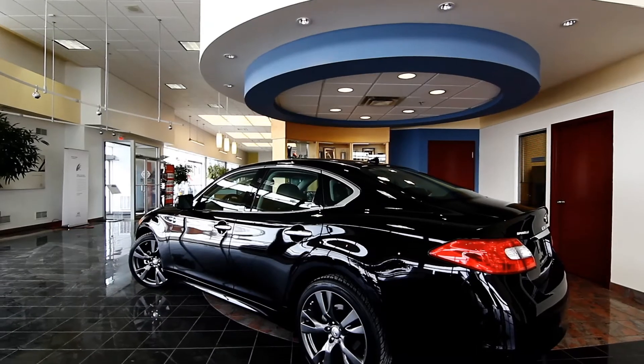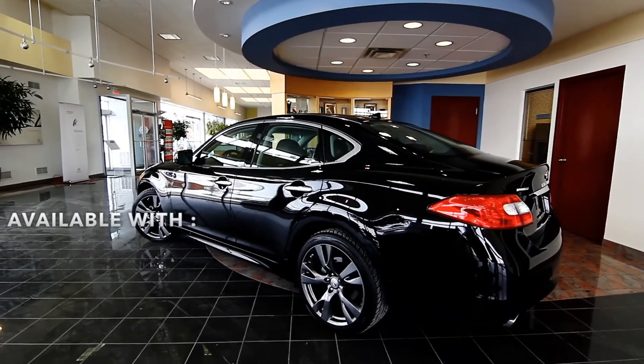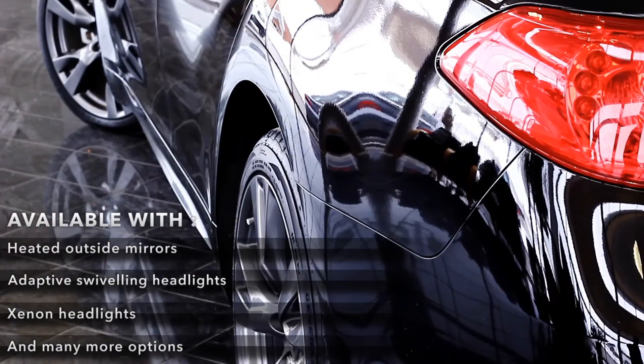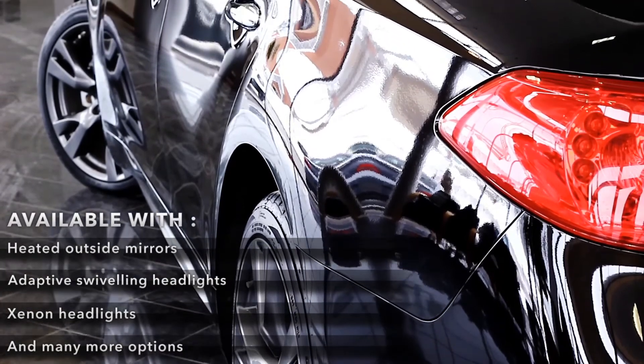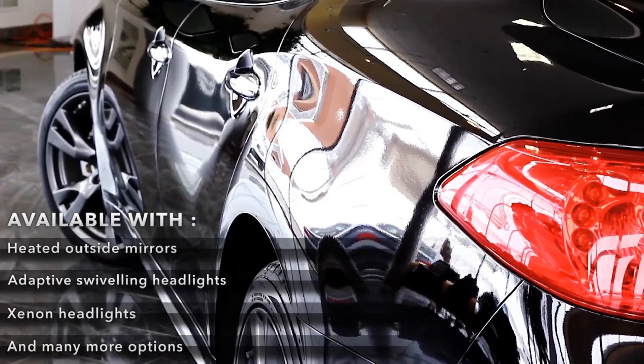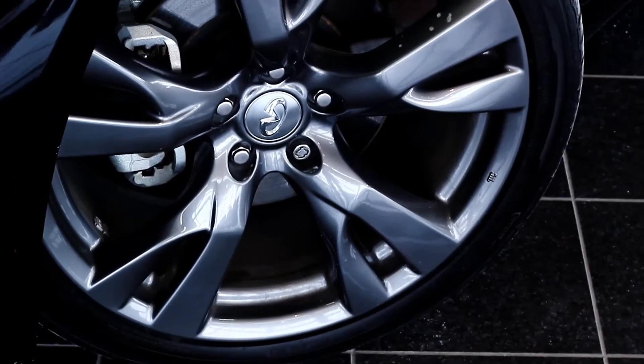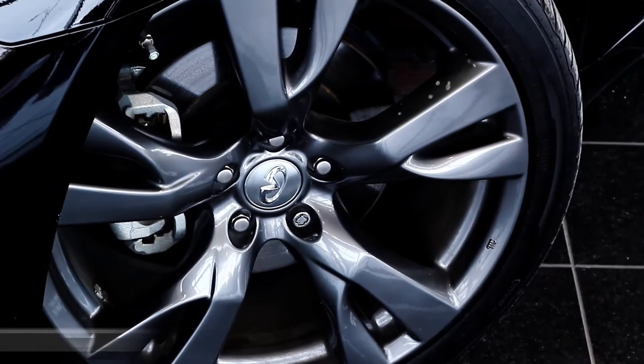On the outside, the Infinity M is available with heated outside mirrors, adaptive swiveling headlights, xenon headlights, and many more options. The Infinity M is offered with 18 or 20-inch wheels.